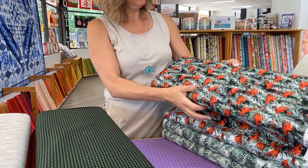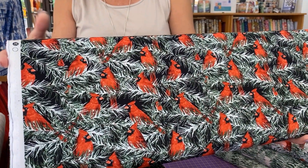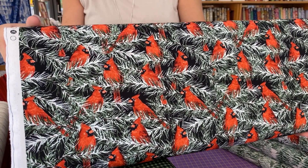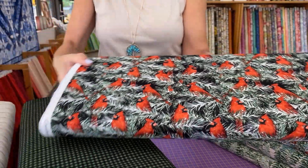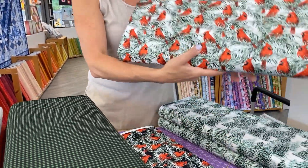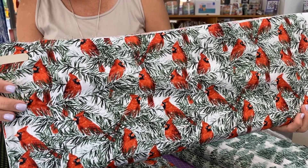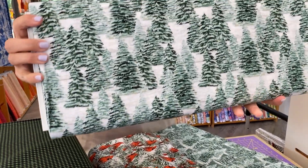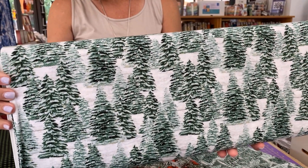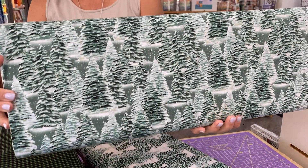And then we have a whole tree's worth of cardinals. Of course, this is the North Carolina state bird — it's also the Virginia state bird, and I'm guessing it's the state bird for plenty of other states too. It's pretty recognizable out there in the woods. There's another set of cardinals on white. And then we have those pretty firs or spruces or whatever evergreens they are — ones on a snowy background and then ones on a greener background.